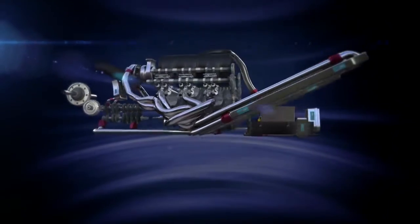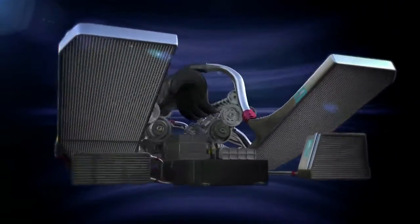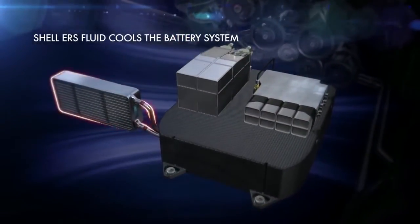There are a couple of areas where Shell can contribute to performance for the ERS system. Firstly, we supply the cooling fluid for the battery, and it's vital that parts of the system are cooled sufficiently. We only have to put in a small amount of cooling fluid, because every additional millilitre of fluid we put onto the car is weight.